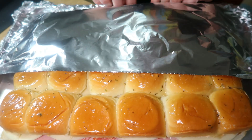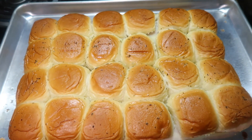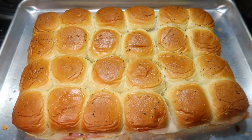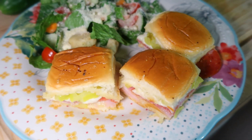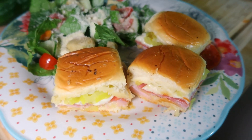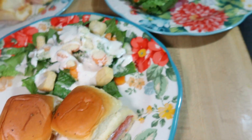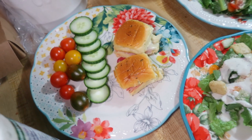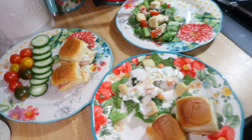I cover the sliders with foil and put them in the oven at 350°F for 30 minutes, then remove the foil for the last five minutes so the tops get nice and toasty. We always pair these with a salad — except for Lily, who just gets fresh veggies on the side because she doesn't like salad. These are one of our favorite sliders; they remind me of hot Italian subs.